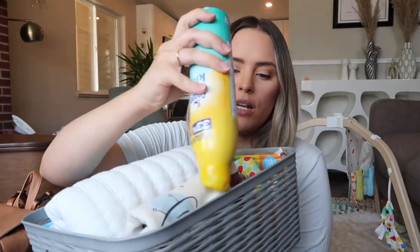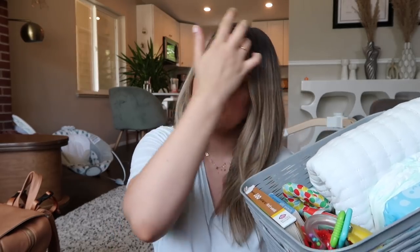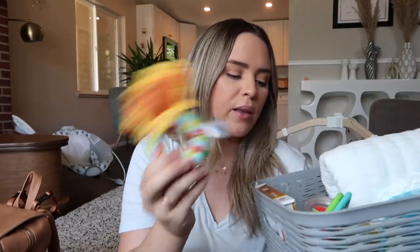On the other side I always keep a bunch of fun, interesting toys in the car and try to rotate them so there's always something fresh. Books for my toddler too. I like to get little dollar store toys or stuff from the dollar spot at Target — things that are interesting and new to keep them focused in the car. That's everything I keep in my little car organizer, right on the floor of my van.